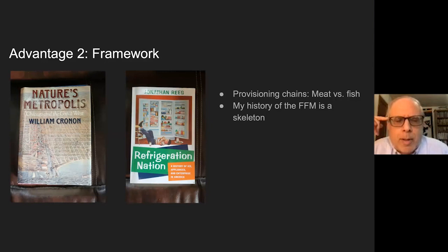My history of the Fulton Fish Market is organized around that provisioning chain. The problem with that is I don't spend all my time at the fish market—I spend some time on the fishing boats, some time in restaurants, some time talking about retail fish stores in the city. I promised my publisher about 100,000 words, so my history of the Fulton Fish Market has a lot more than just the Fulton Fish Market in it.